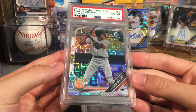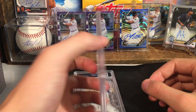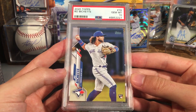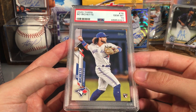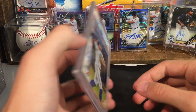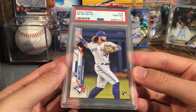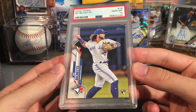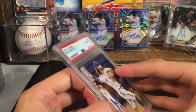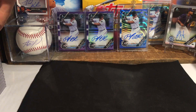Another ten on the Marco Luciano. Beau Bichette got a ten — getting a decent amount of tens for Bichette. Another Bichette — this one got a ten. Very nice card, I want to say they're probably 70-80 bucks right now. Let's bring some more stacks over.